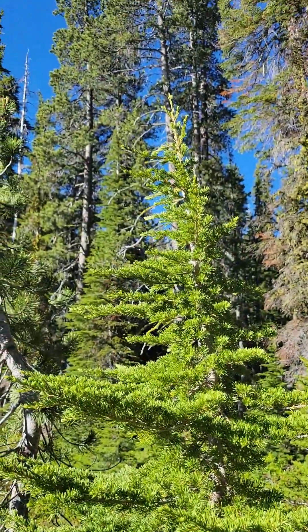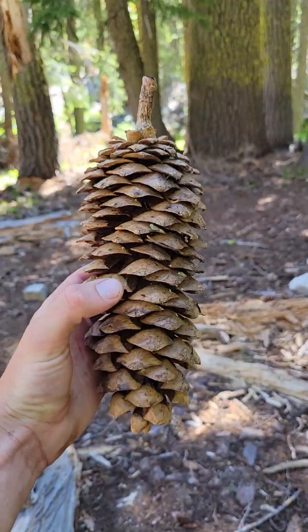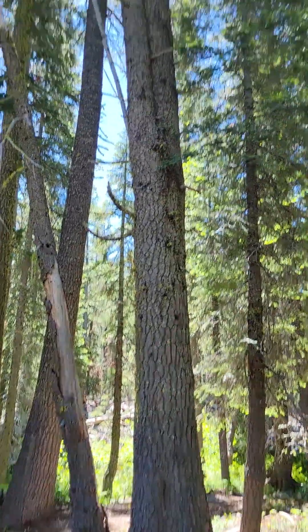Here's the next one. This is a subalpine fir — one of the first ones identified in California. This is a mountain hemlock. This is a sugar pine. Sugar pine!